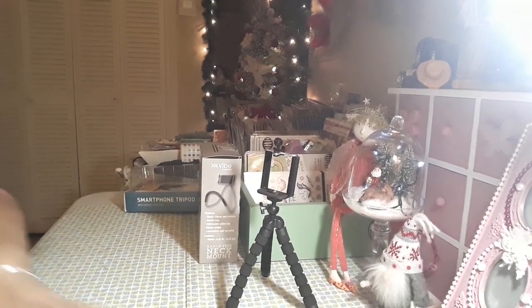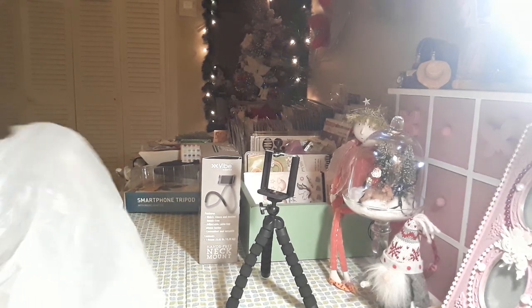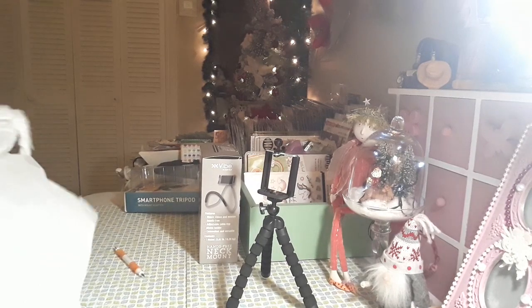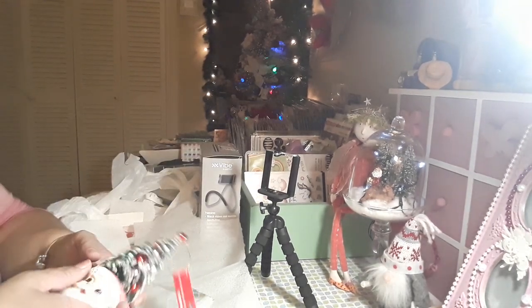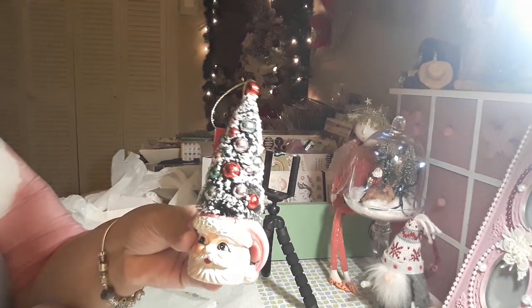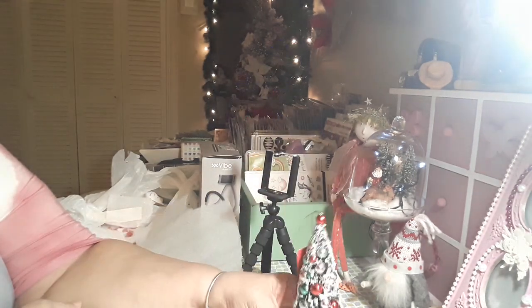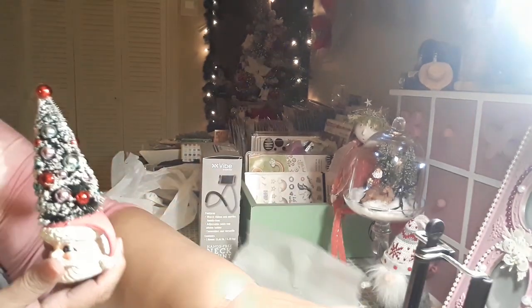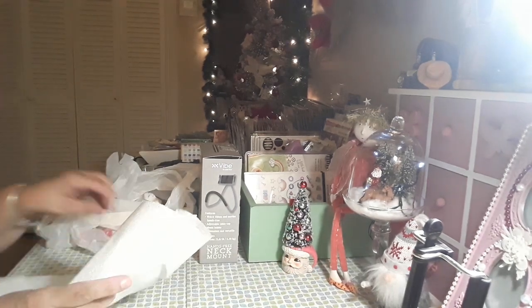Now I'm going to show you my Michaels haul. I had to run and pick up some glue, some glitter, and some paint. I also picked up something so cute — I'm loving this. This is from Michaels. Look how cute this is! It was $10 and I got it 50% off. I'm loving this little shabby chic Santa Claus — he is too cute. It says it is Christmas. I cleared up my table because I hate clutter.